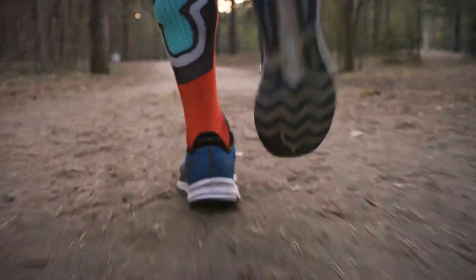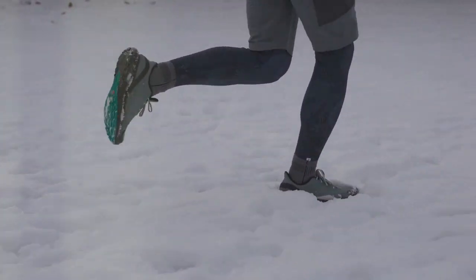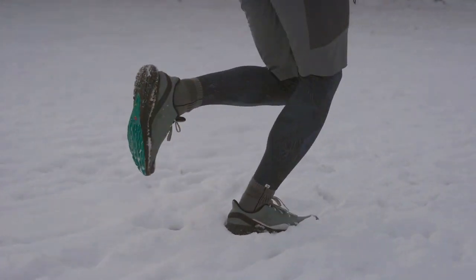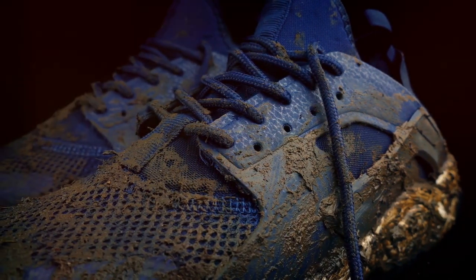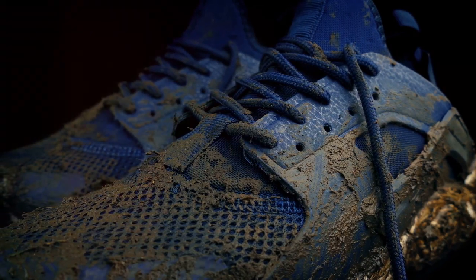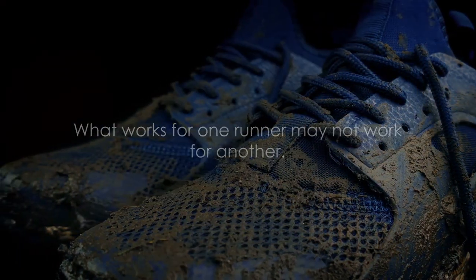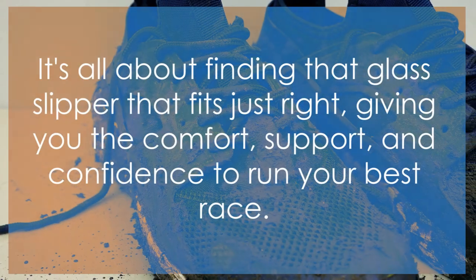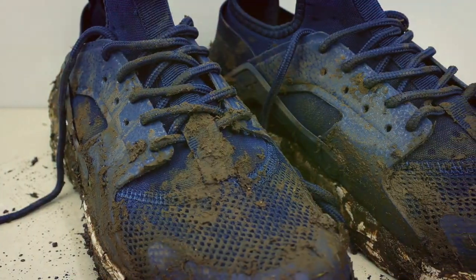Finally, we have durability. The perfect running shoe is a marathoner, not a sprinter — it should withstand hundreds of miles of running through rain, shine, or even snow. But remember, the perfect shoe is as unique as you are. What works for one runner may not work for another. It's all about finding that glass slipper that fits just right, giving you the comfort, support, and confidence to run your best race.